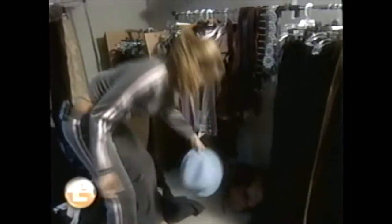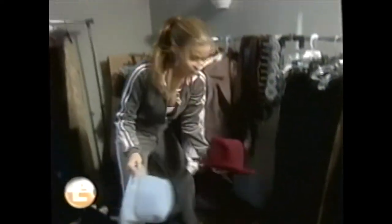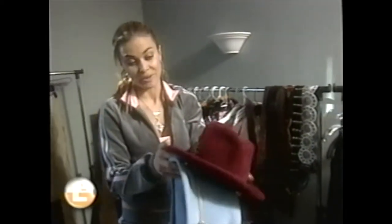The Christian Dior boots with the buckles. I like boots — I have a thing for boots, as you can see. It's got some pimp hats going on, some little pimp flavor jumping off. Oh, this one's real pimp with the feather.